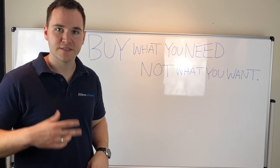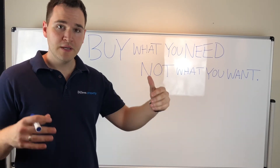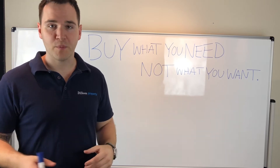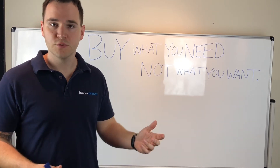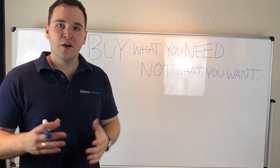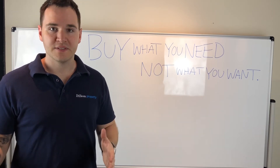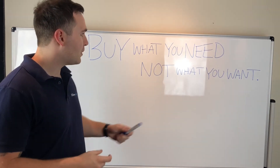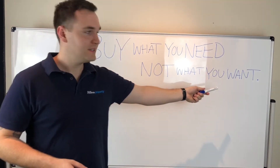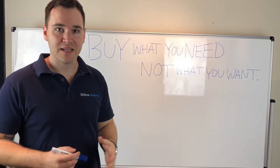I speak to a lot of clients on a day-to-day basis — people who want to grow a portfolio and invest in property, maybe get to five, ten, fifteen, twenty properties. And a lot of people I talk to only want to buy properties in the same suburb or the same state they live in. That basically comes under buying what you want — it might not be what you actually need.